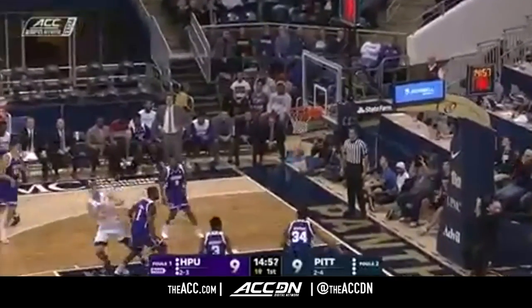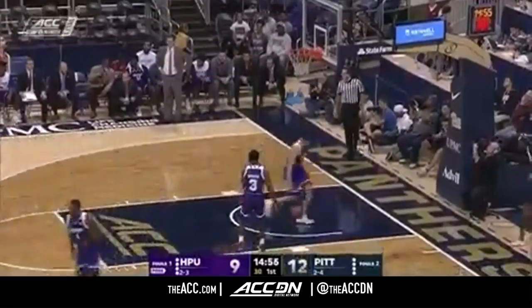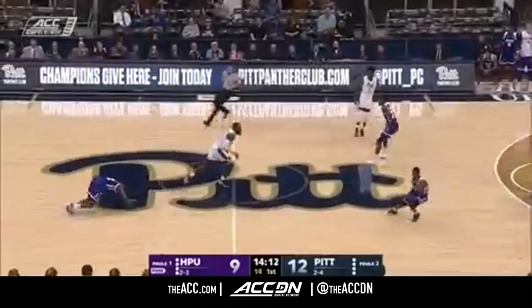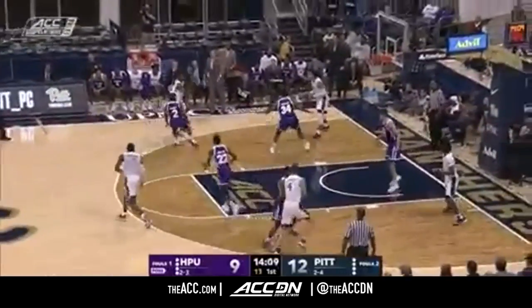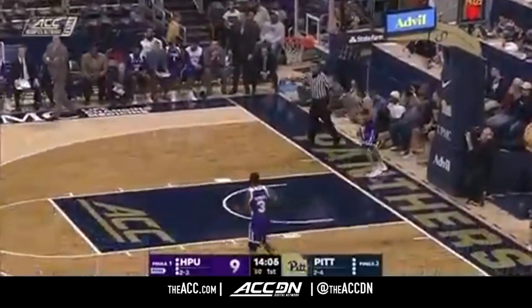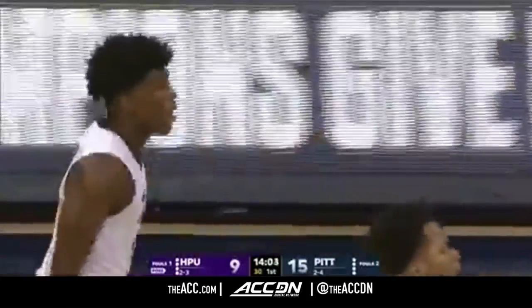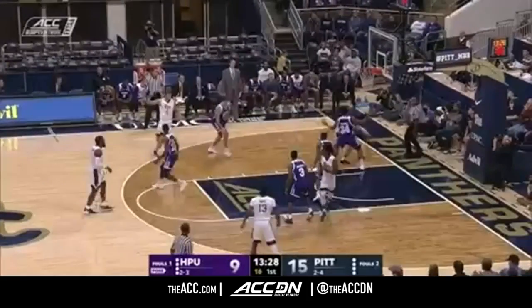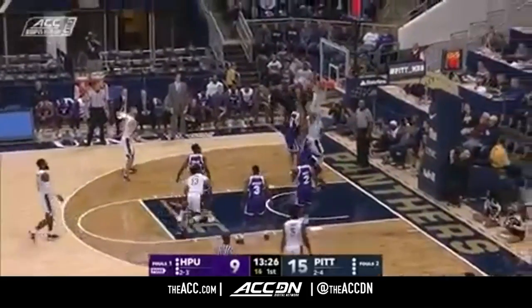Surprisingly, that was the first three for High Point. And a steal, but controlled by Wilson Frame as he uses his reach. Kick to Carr from three — Marcus Carr and another three from the Panthers. Scott Sherry, the head coach, he's looking down at his notes. He's still looking for a combination tonight.